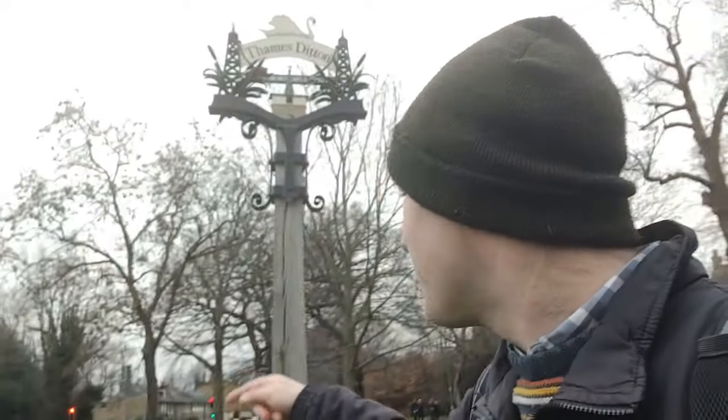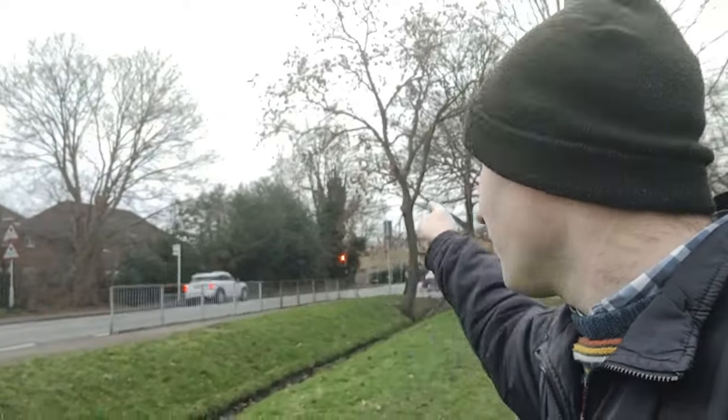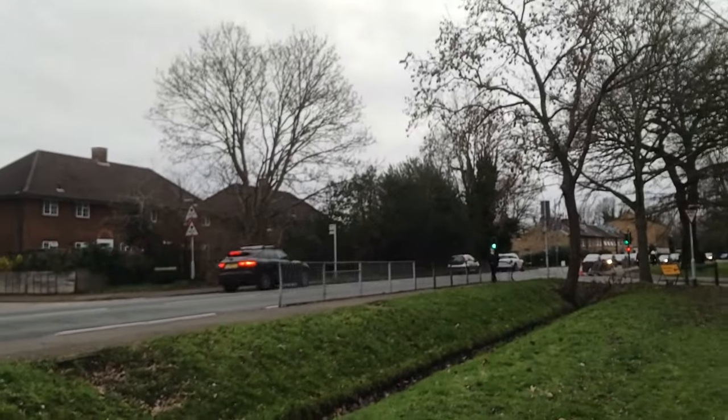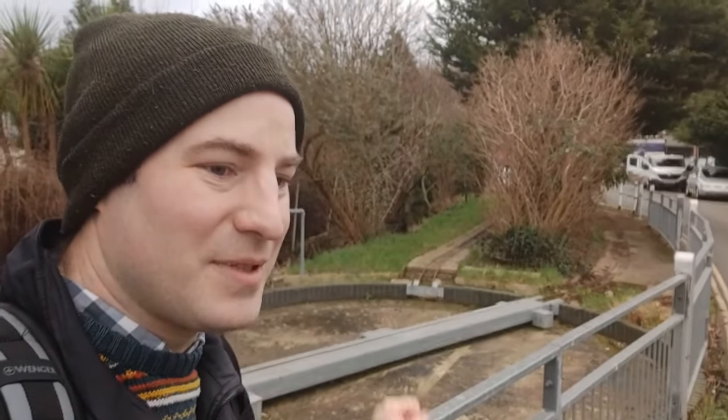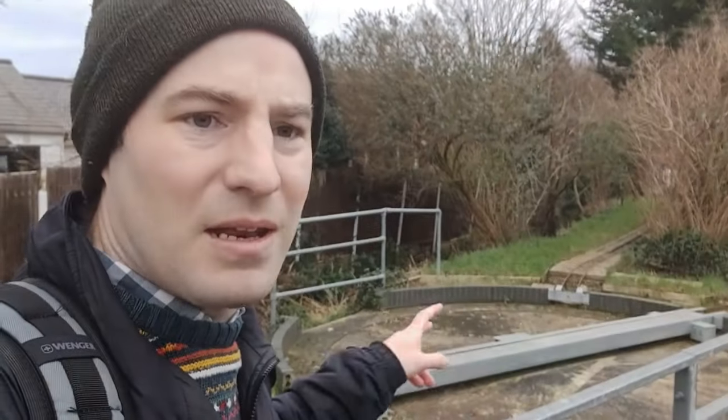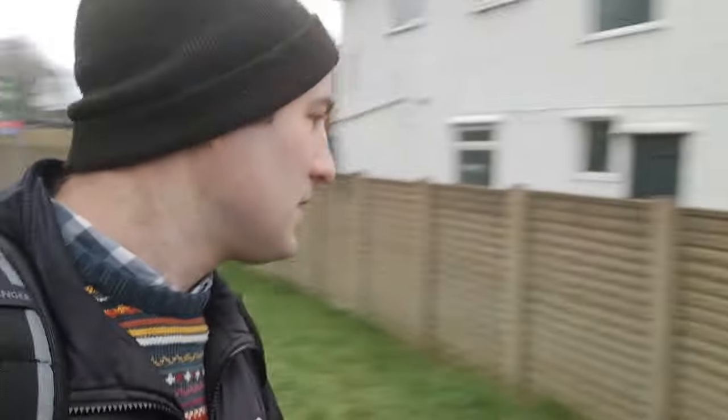We're not quite at Thames Ditton station yet - the one intermediate station on the branch. But this is Thames Ditton Green. We've walked through Long Ditton, where there is no railway station. Something slightly more unexpected to find in a Branchline Britain video - it's actually another branch itself. There's a turntable and a miniature railway - this is the Thames Ditton Miniature Railway. We're not going on that today because it isn't running. It's the Malden and District Society of Model Engineers, and at some point in the future we must come and do this. It's a brilliant miniature railway.